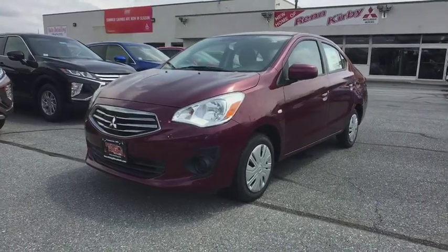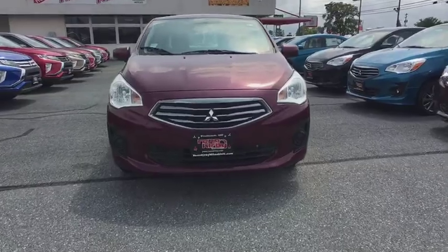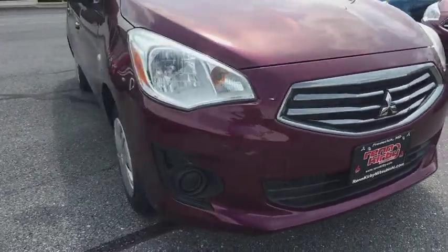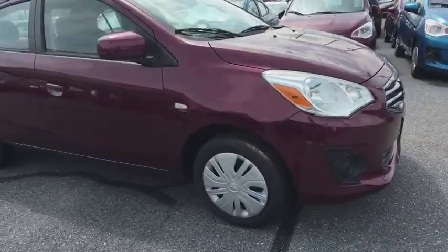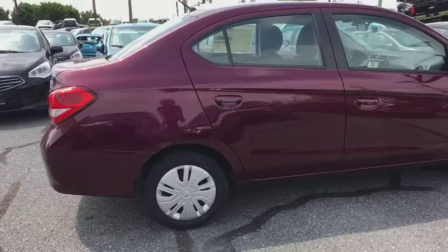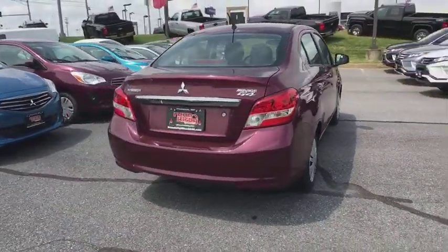2018 Mitsubishi Mirage G4. The Mitsubishi Mirage G4 is a subcompact sedan with fantastic fuel economy. The Mirage G4 also comes standard with a variety of safety features such as front and side airbags, four-wheel anti-lock brakes, and traction and stability control.